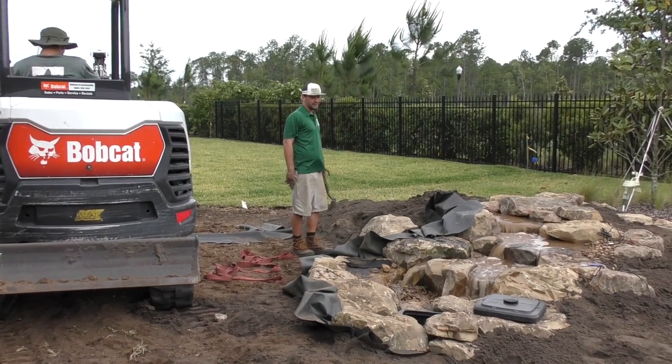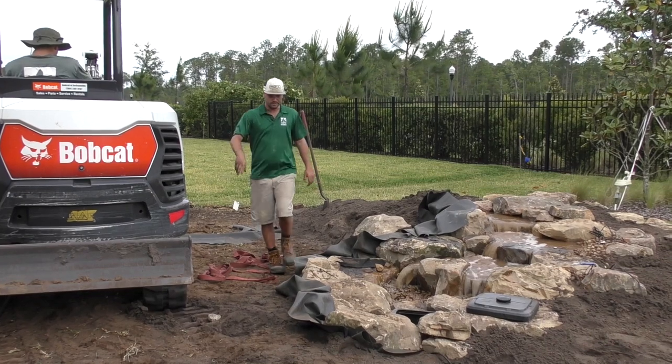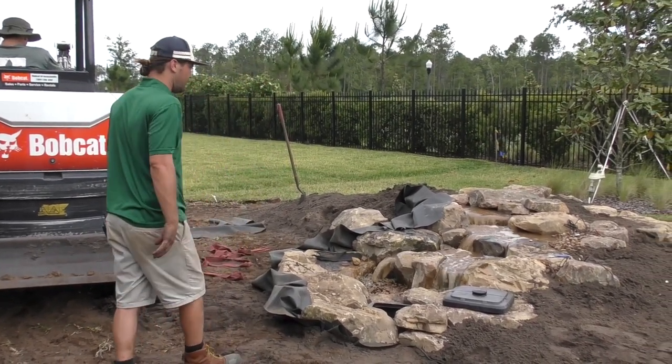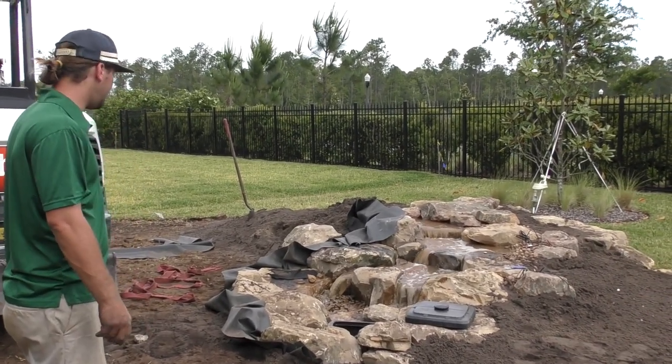Chris is out front with Tony — they're working on moving dirt back here for us. We've got one more big rock to set and then probably a handful of smaller ones to place as well. Overall, I'm happy with it. Pretty stoked on it.